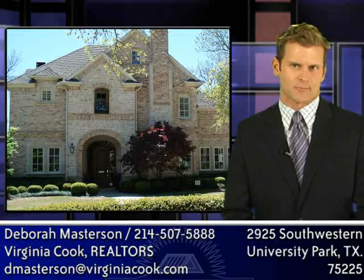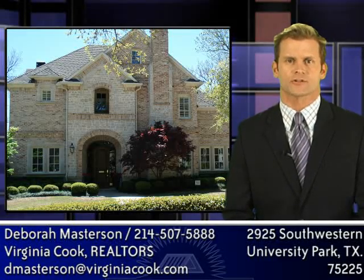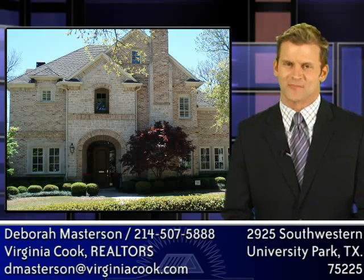There are also three private guest baths in this home. Add to that great closets, abundant storage, and built-ins, and this home is a must-see. Thank you.